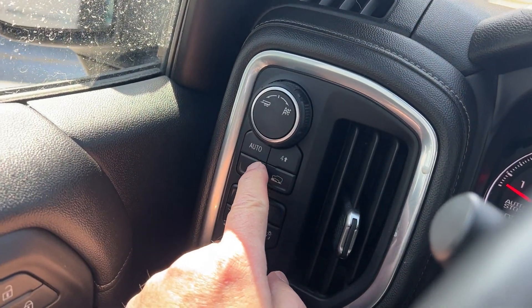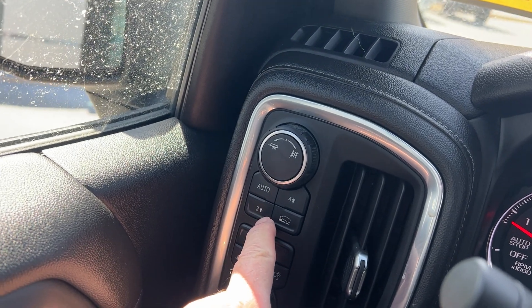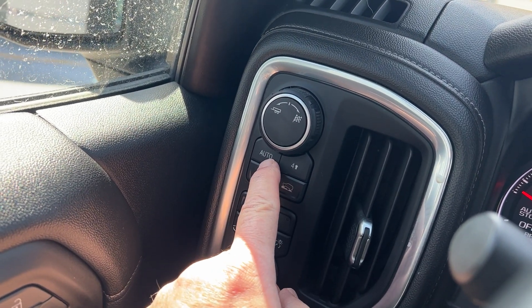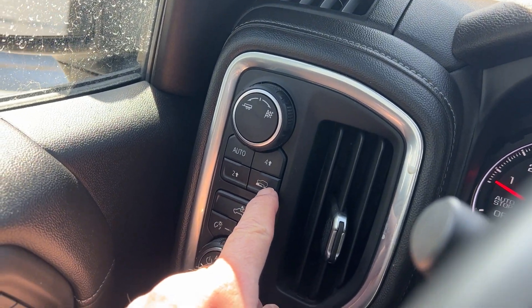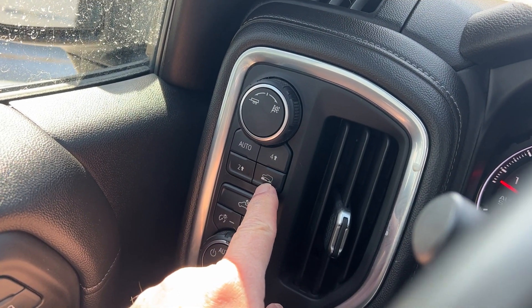Now this has your Auto Track four-wheel drive system. In rear-wheel drive, Auto mode kicks in back and forth, and you have four-high. This doesn't have a four-low but it does have a creeper mode which is similar to four-low.